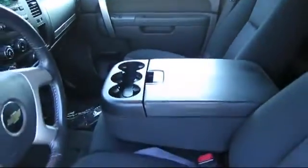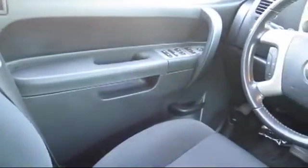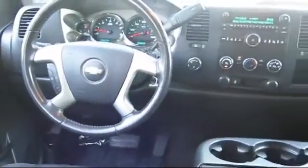Every vehicle is carefully inspected by factory-trained master mechanics. Roseville Toyota has been awarded the prestigious Toyota President's Award an impressive 16 times. The President's Award is reserved for those dealers that lead the industry in sales, service, and customer satisfaction.